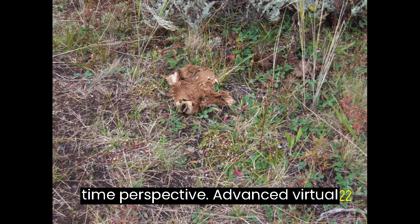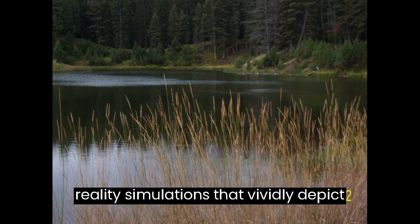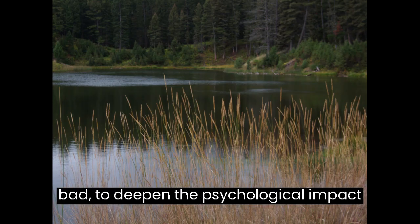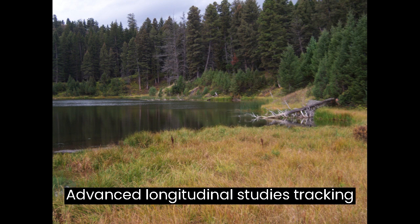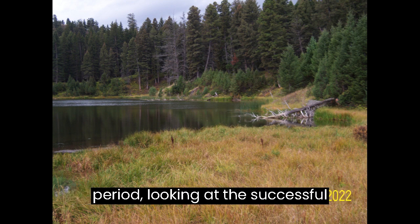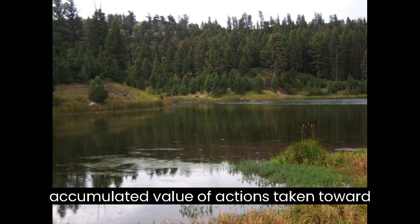Future Time Perspective Advanced: Use virtual reality simulations that vividly depict potential future outcomes — both good and bad — to deepen the psychological impact of future time perspective. Conduct longitudinal studies tracking behavioral changes over an extended period, looking at the successful completion of long-term goals and the accumulated value of actions taken toward those goals.